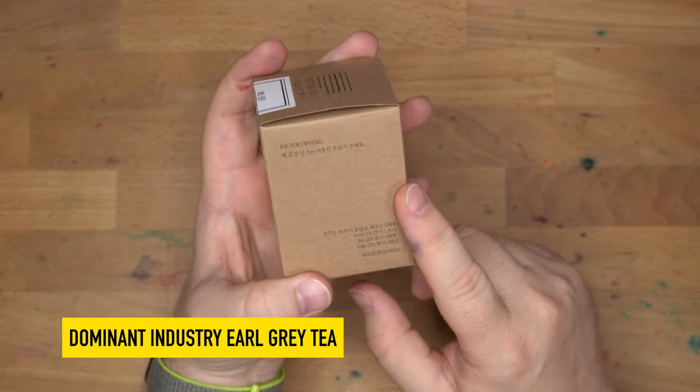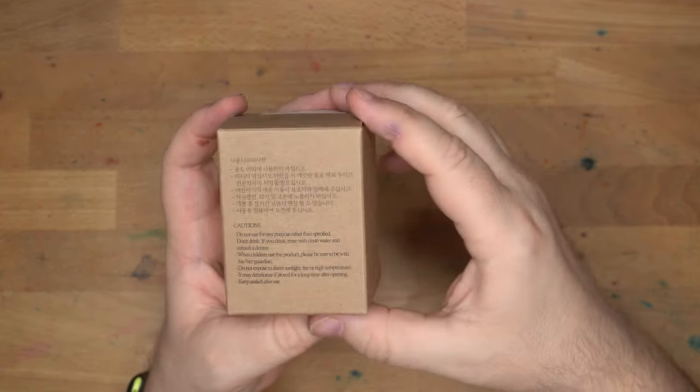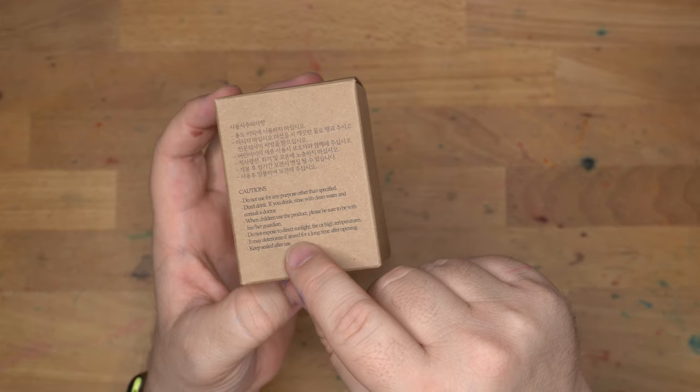You can find these all over the place now. I bought this one from Yoseka.com. You can find them on the interwebs. Don't drink the ink, don't let children use this, and don't expose it to direct sunlight or boil it.